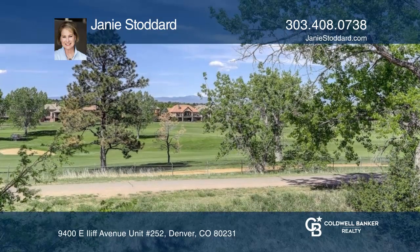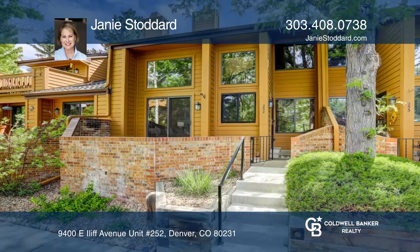Feel that this is the property for you? Contact Janie Stoddard to see how to make it yours.